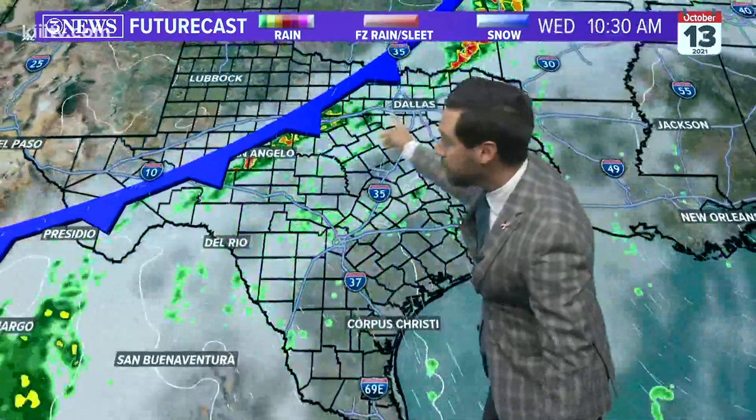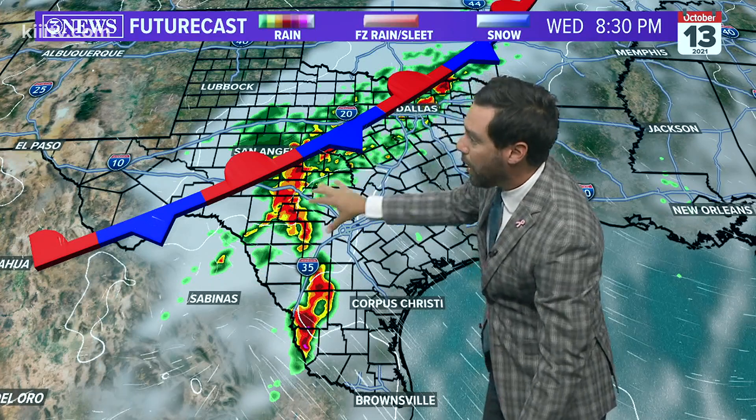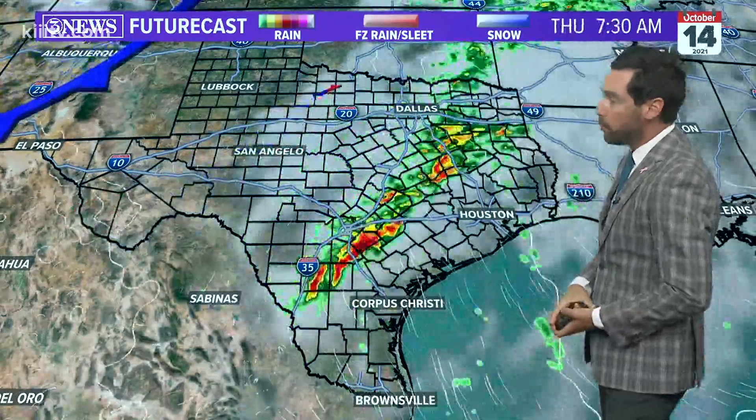You can see all the flash flood watches that are up and posted until 7 o'clock in the evening on Thursday. We'll have a stationary front coupled with that moisture streaming in from Pamela. Again, it's going to be that swath of land generally along I-35 and points to the west and north that get the most rainfall.